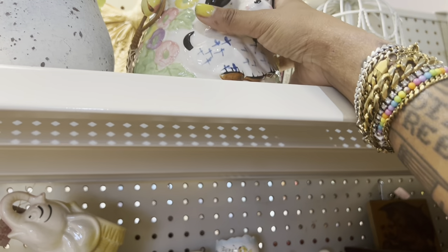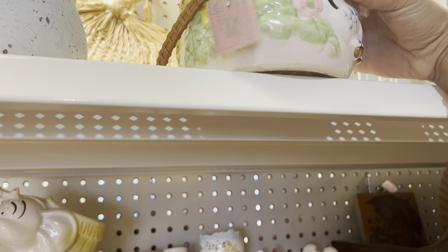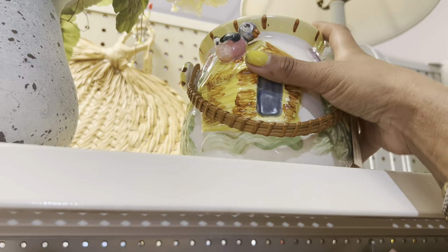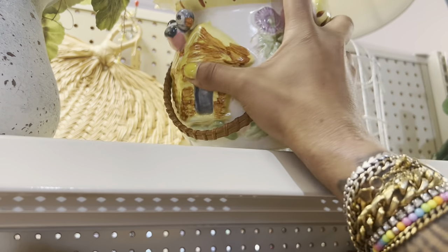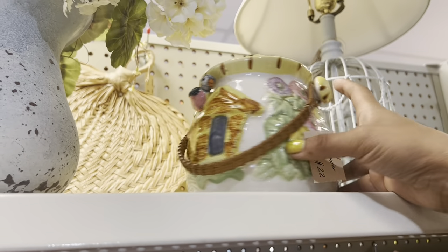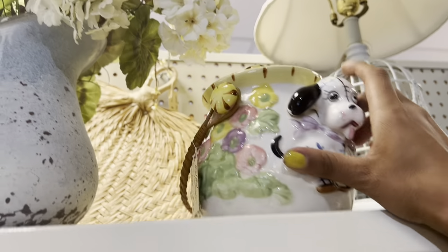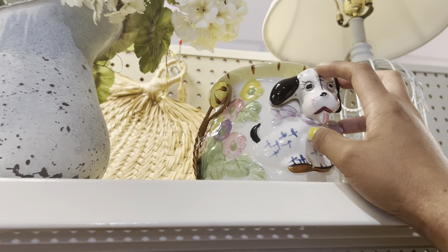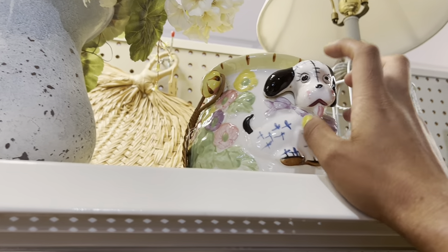This is a fun cookie jar too. Twenty-two dollars. Oh my gosh, and it's got the little blooper on it — that's too cute. That's a pretty good price. I feel like someone's gonna be mad that I showed this and didn't get it, but I think I'm gonna pass today.